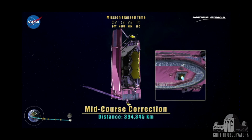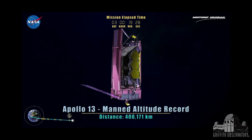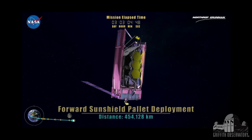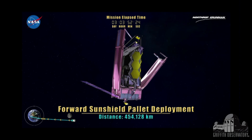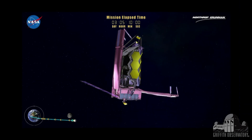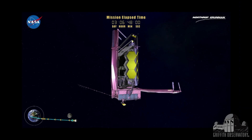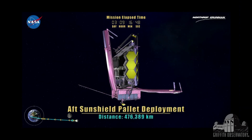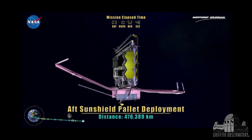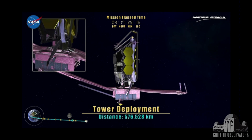About two days past the moon, we begin the major deployments where the pallet that holds the sun shield — the forward part folds down, followed by folding the back part down. I got to watch them test this at Northrop Grumman; they do a gravity offload to test the system. Once those are down, we move the telescope away from the spacecraft because it is a little warm itself, so we telescope up on a tower about five feet.